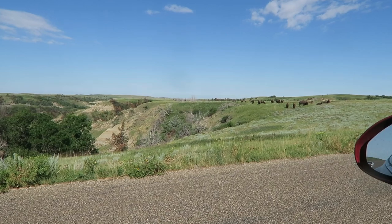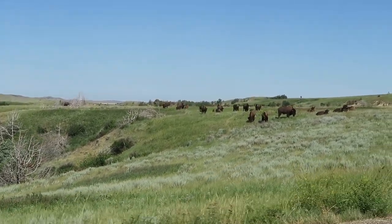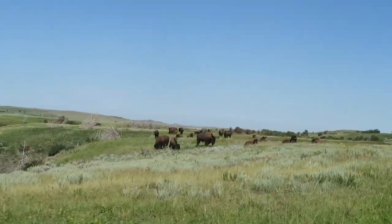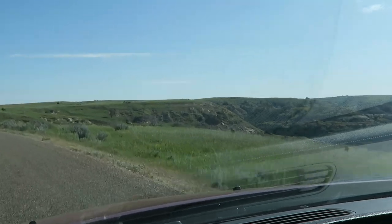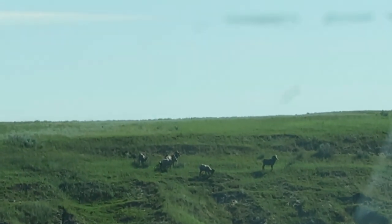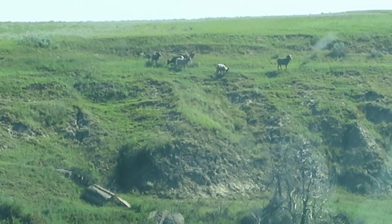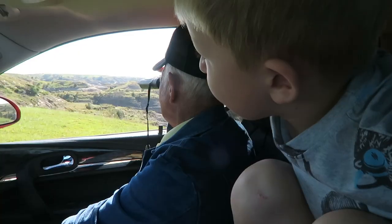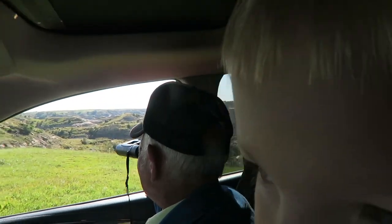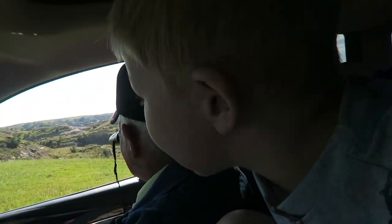We found the north unit buffalo herd. There they are. Mom, could you roll my window down? We just spotted the bighorn sheep! Oh my gosh, oh my gosh, oh my gosh. I can't believe it — I'm so excited! Do you see them, baby? Yeah, I see them. I can't wait to get to the fort. Yeah, he wants to go to the fort — we're going to the fort, buddy.